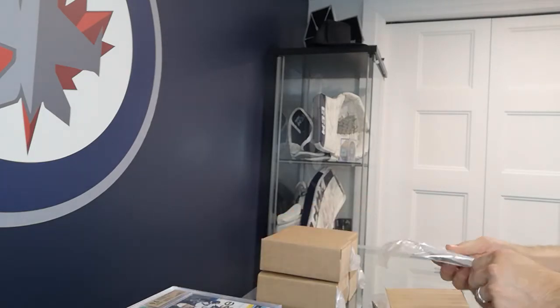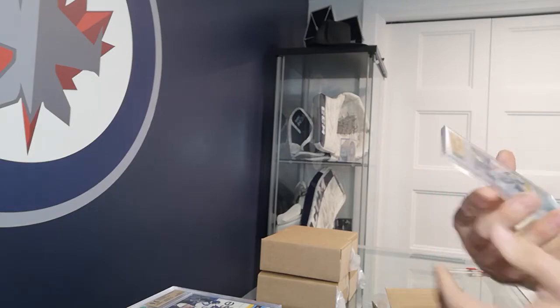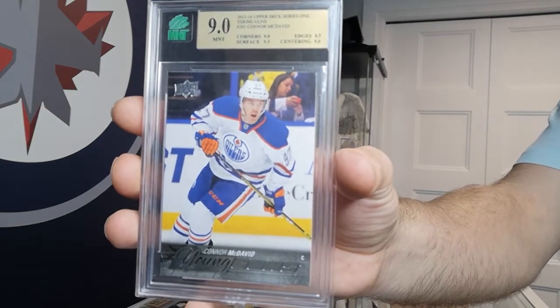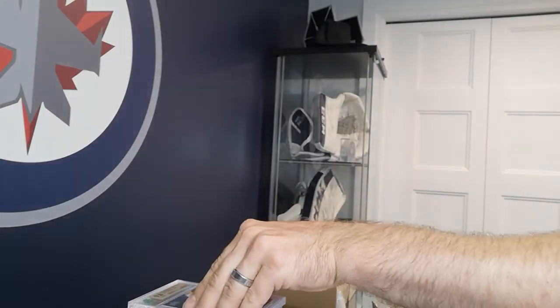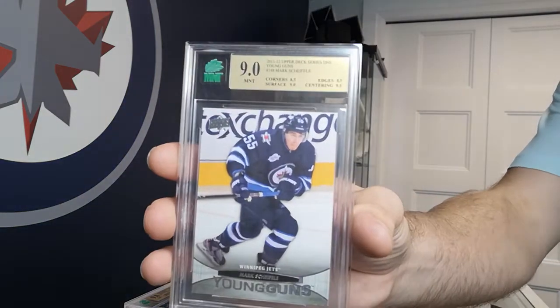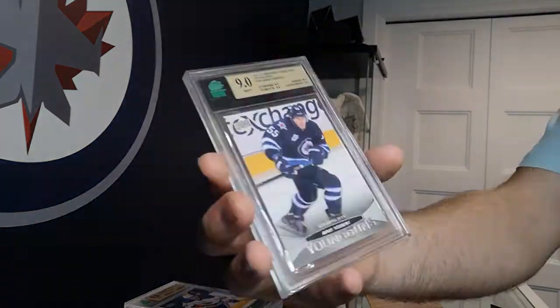Got a Connor McDavid Young Guns — unfortunately got an 8.5 on the edges, but that's still a great looking card. And we have another Mark Scheifele — another 9 on that one; that one's not mine I don't think.